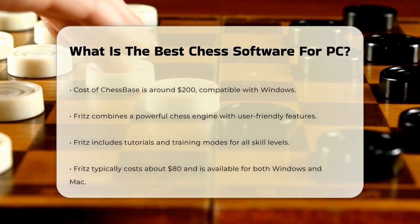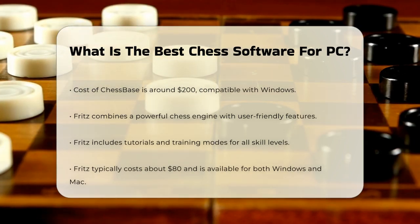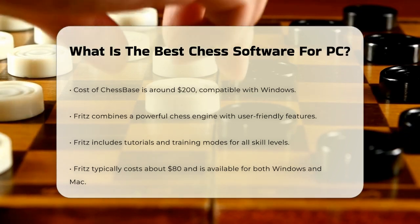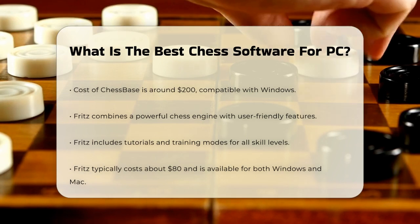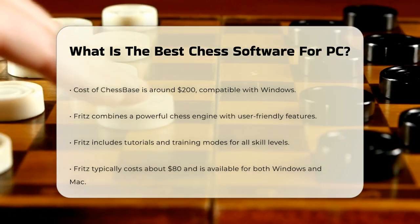Another great option is Fritz. This software combines a powerful chess engine with user-friendly features. Fritz includes tutorials and training modes to help players of all levels. It typically costs around $80 and is compatible with both Windows and Mac.